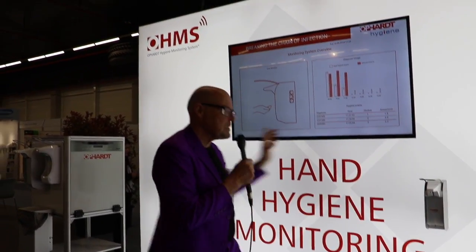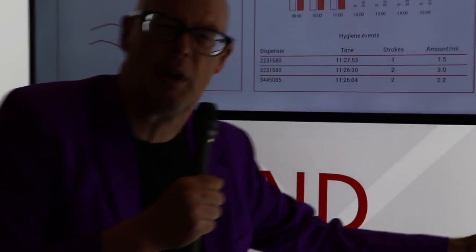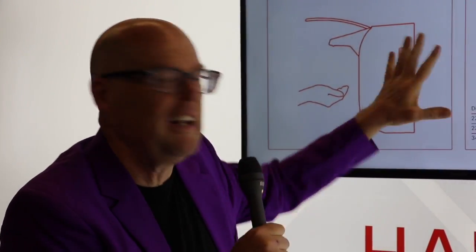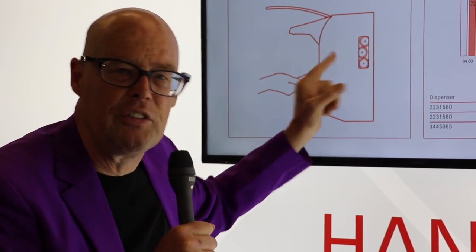This dispenser nowadays doesn't cost so much anymore — about 200 euro — and a service board like that costs about 50 euro per year. So really, it's not the cost anymore. Everything becomes connected and there is no excuse anymore.